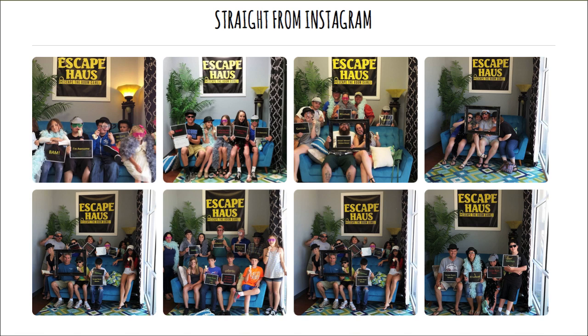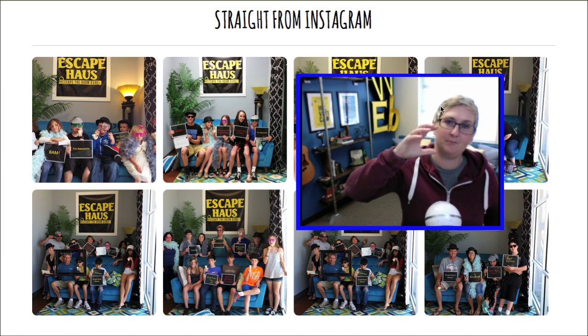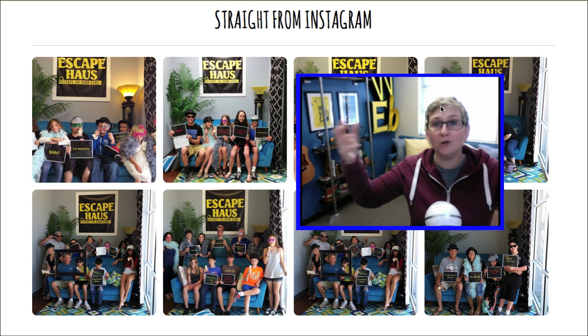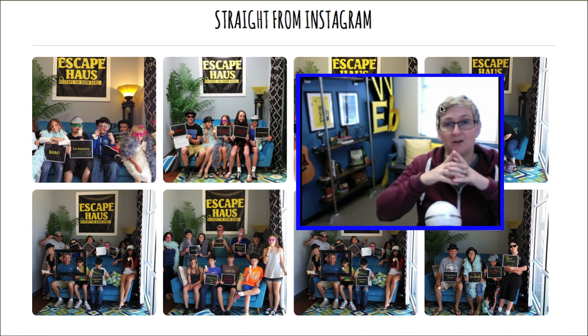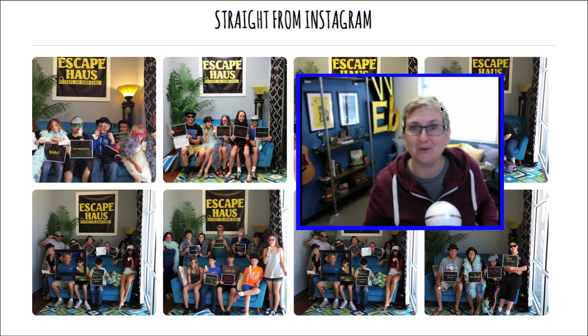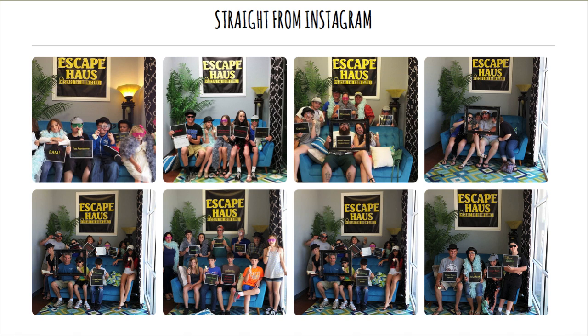Another option for social media is Instagram. There are several really cool free plugins that you can install on your website and pull your feed directly from your Instagram channel into your website. So you can take a picture from your phone, upload it to Instagram, and dynamically it appears on your website — a great option for fresh content.